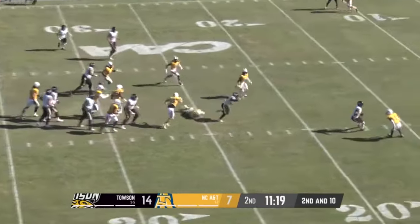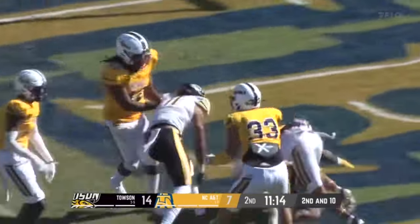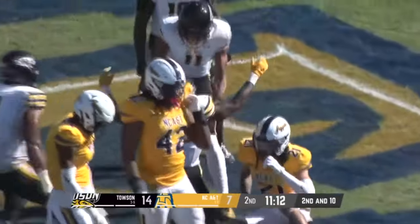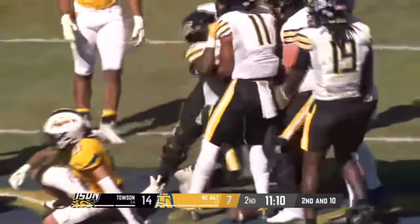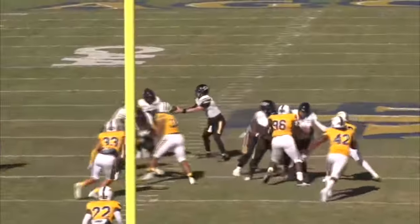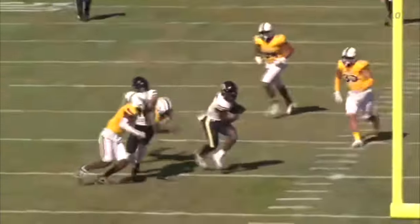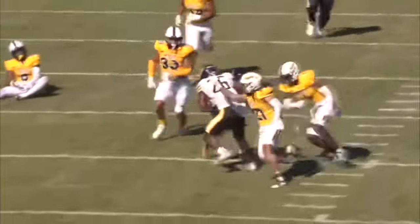The handoff goes to Watkins. He's got the first down and more into the red zone. Still working. Going to try and drag himself into the end zone, and he does. Touchdown, Towson. What a run by Chris Watkins. You have injury, you have other players step up — Watkins getting the opportunity in a backup role to Matthews. Makes the most of it.